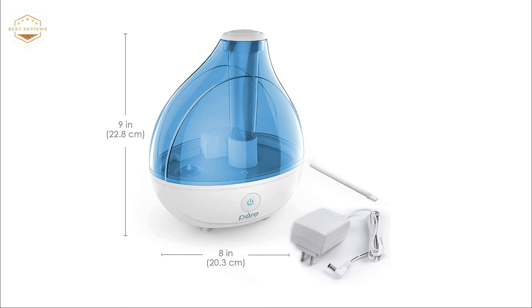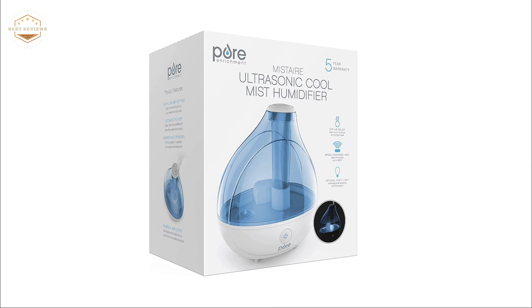Hope you found this video helpful in finding the best humidifier for babies. If you found this helpful, please give it a like, comment your opinion and tell us which one is perfect for you, and subscribe to our channel to get the latest updates on different product reviews.